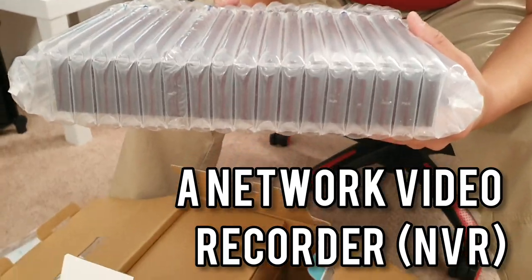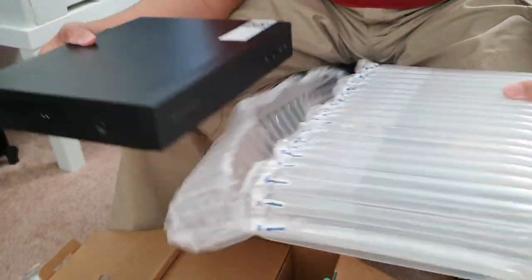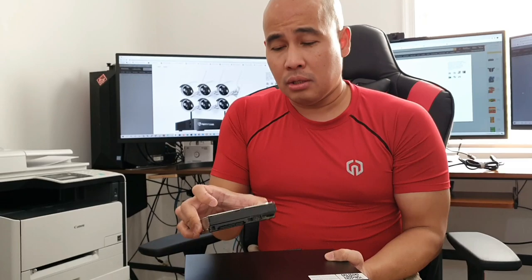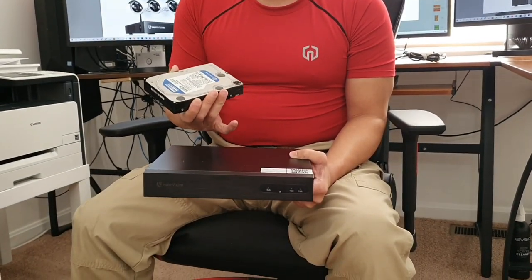I'll put the screws aside. Look at this — this is the NVR, the network video recorder. The thing about this NVR is that if you want to record video, you need a 3.5-inch hard drive. It doesn't come with the NVR, so I had to buy a Western Digital hard drive separately. Unfortunately, you have to purchase a separate 3.5-inch hard drive.